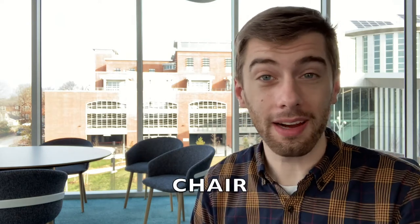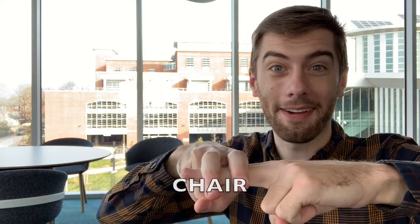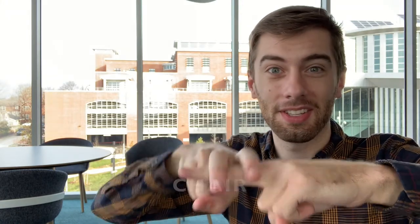Did you know that you can say the word "chair" with your hands? In American Sign Language, we can use our hands to say the word chair. First, take two fingers — that will be the chair. Then take your other two fingers and make them into legs that sit on the chair. This is how we say "chair" in American Sign Language. Chair.